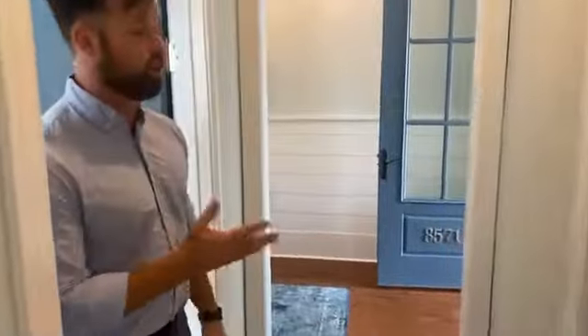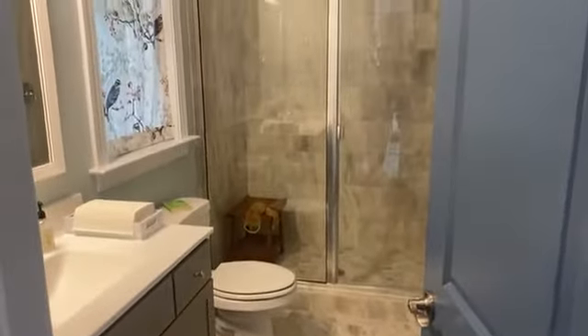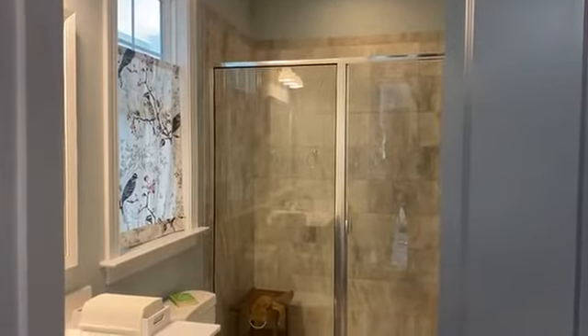And here's the guest bathroom — beautiful guest bathroom, very nice size. You will note that we have the full tile shower, the shower floor and the walls. It really, really is nice and has a lot of natural light as well.